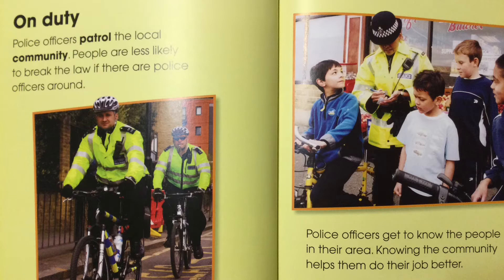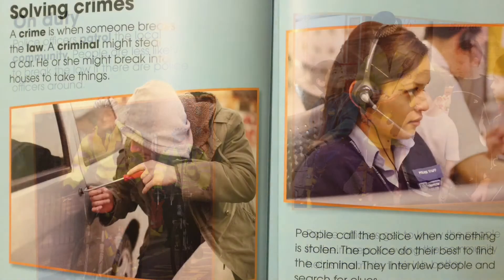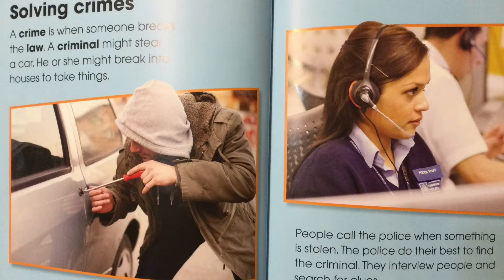Let's have a look at the next page, which is 'Solving Crimes' on page 10. A crime is when someone breaks the law. A criminal might steal a car, or he or she might break into houses or take things. People call the police when something is stolen. The police do their best to find the criminal — they interview people and search for clues.